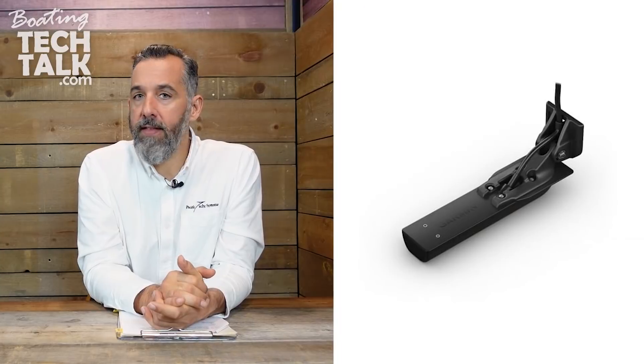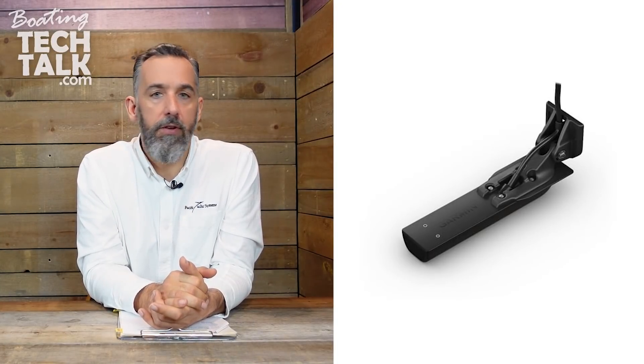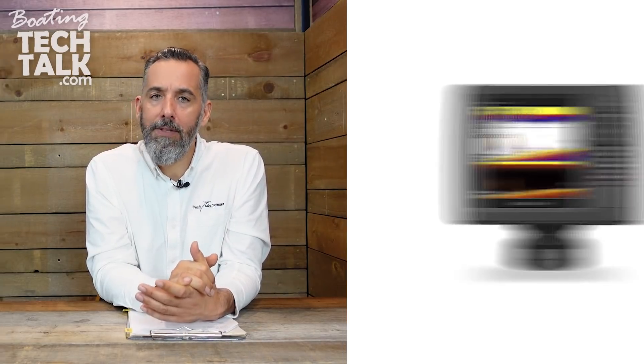Another one I would recommend strongly is a depth sounder. Nothing fancy — it doesn't have to be a fish finder, but a depth sounder that works at least in 200 to 250 feet of water depth, that is low power consumption. Something you can leave on all the time with very low power draw and very low brightness settings, simply displaying depth at very low power cost.